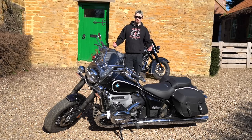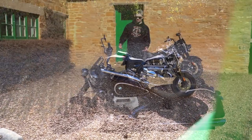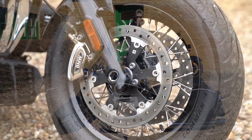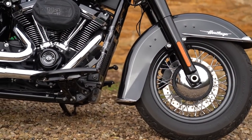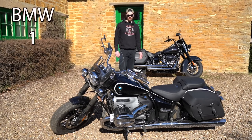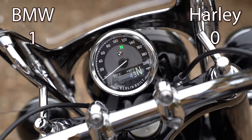We'll award a point to either bike depending on which one is better on that round, and if they're the same, neither gets a point. Both bikes have the same size front wheel and tire, which contributes to their similar handling. However, the BMW has double disc brakes at the front with nicely styled calipers, while the Heritage Classic only has a single disc brake, so the stopping power on the BMW is better. One point to the BMW.